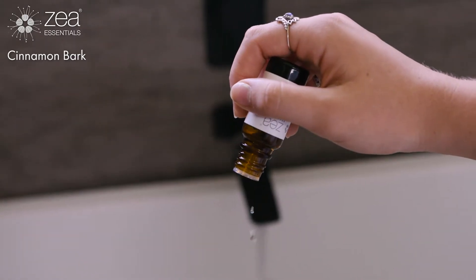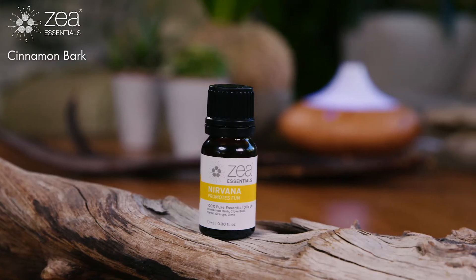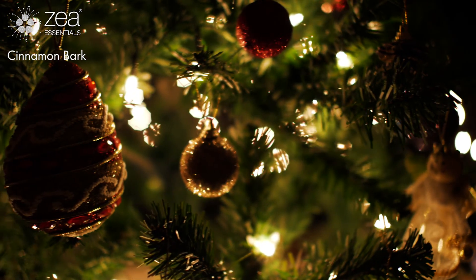We like to combine cinnamon bark essential oil with clove, orange, and lime in our Nirvana lifestyle blend, which will help create a warm, safe environment during the festive season.